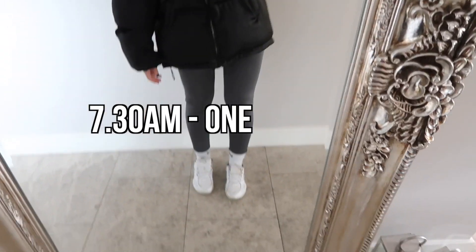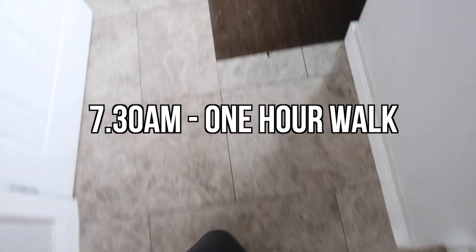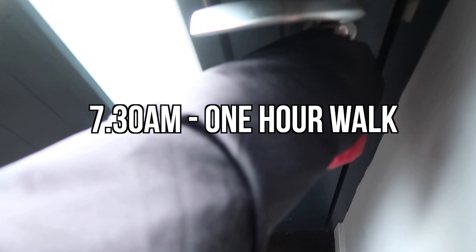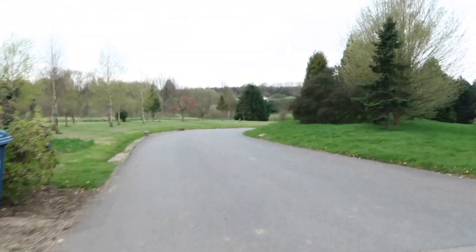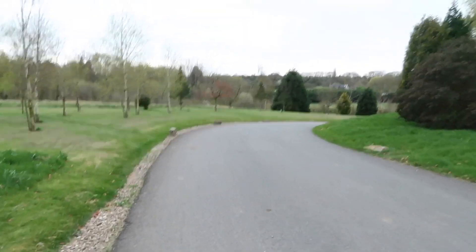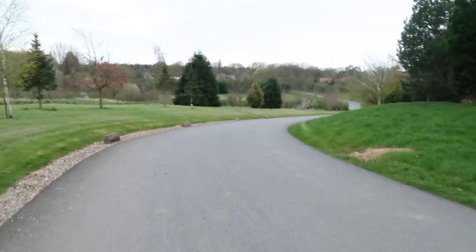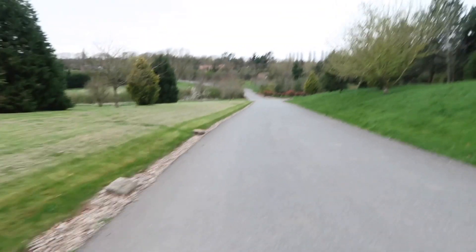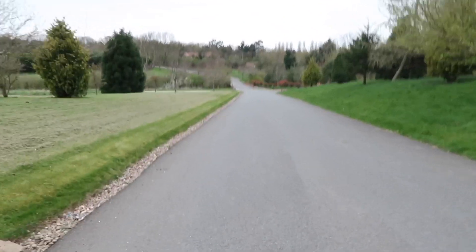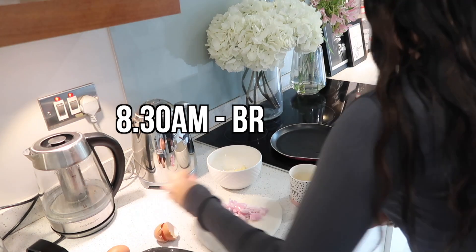Then it's time to chuck on my trainers and coat and head straight out the door for an hour's walk. This is why I love getting up early — I used to make excuses like 'I don't have time for an hour's walk.' Getting up early and doing it first thing gets it out of the way, and then you've got the rest of the day to work and do everything you need to do.